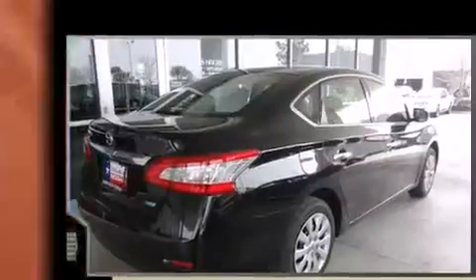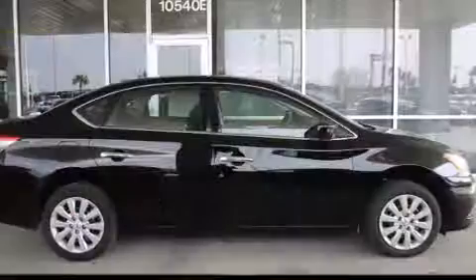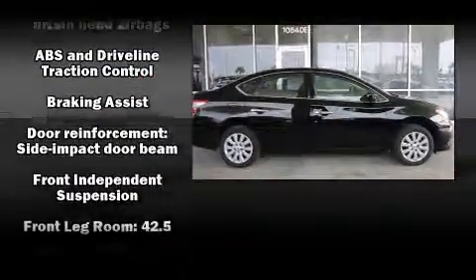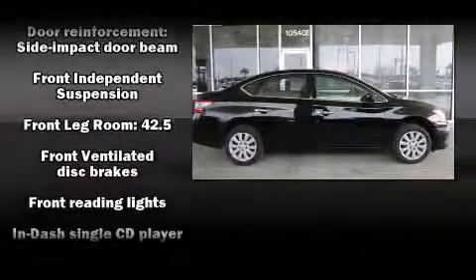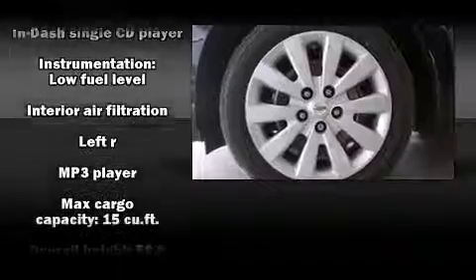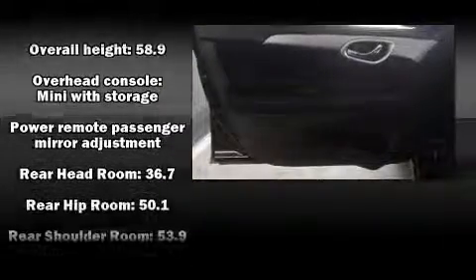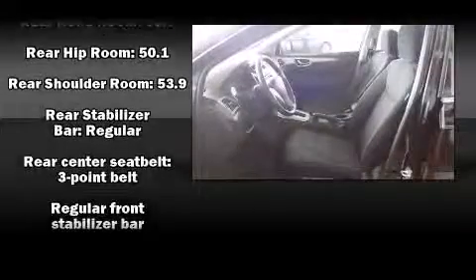Nissan prioritized comfort and style by including one-touch window functionality, variably intermittent wipers, remote keyless entry, and air conditioning. Enjoy your favorite music via the stereo system, which includes a CD player with MP3 capability and four well-positioned speakers.